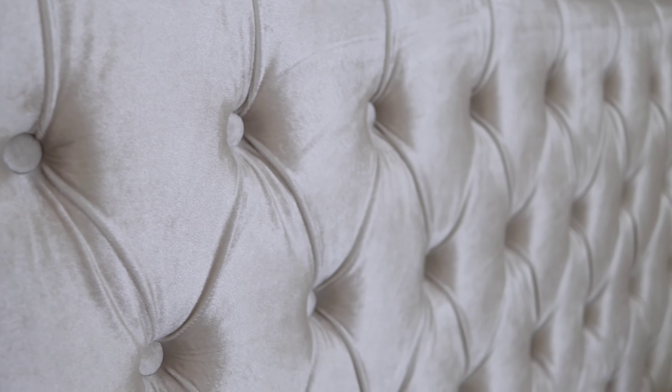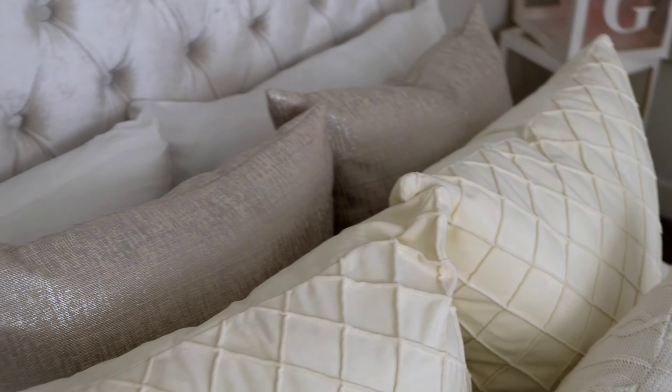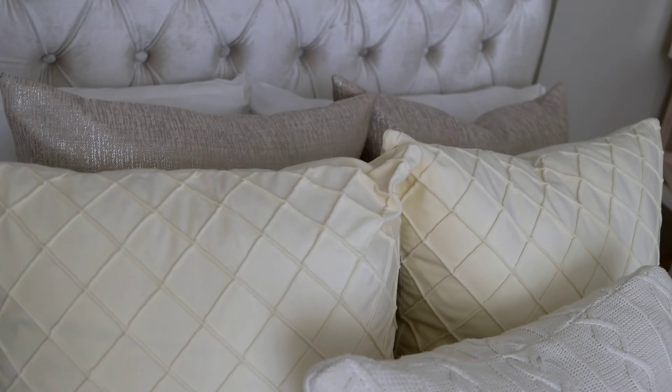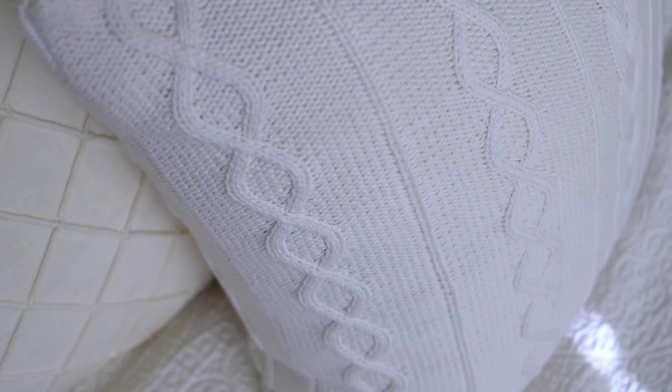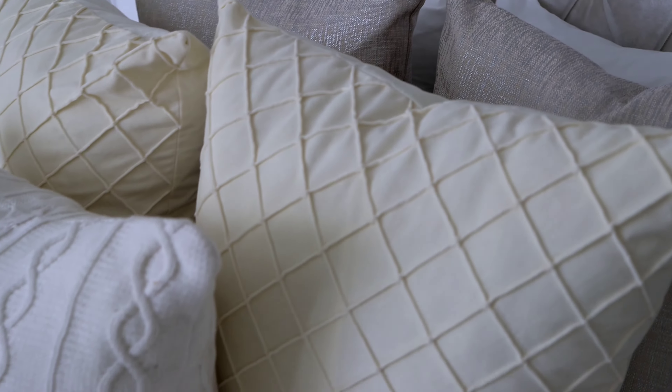I got this white velvet tufted mirror bed off of Wayfair. Your bed is the centerpiece of your room, and I wanted something that said glamorous, luxury, and beautiful — and this definitely fit the bill. My pillow situation is a bit lackluster at the moment. I love everything on the bed but I want something shiny and glamorous. These pillows from Macy's are beautiful but they don't stand out enough, and I want something fluffier. I've got these jumbo pillows from Ikea in the back but they're not that jumbo — I'm looking for something much bigger.